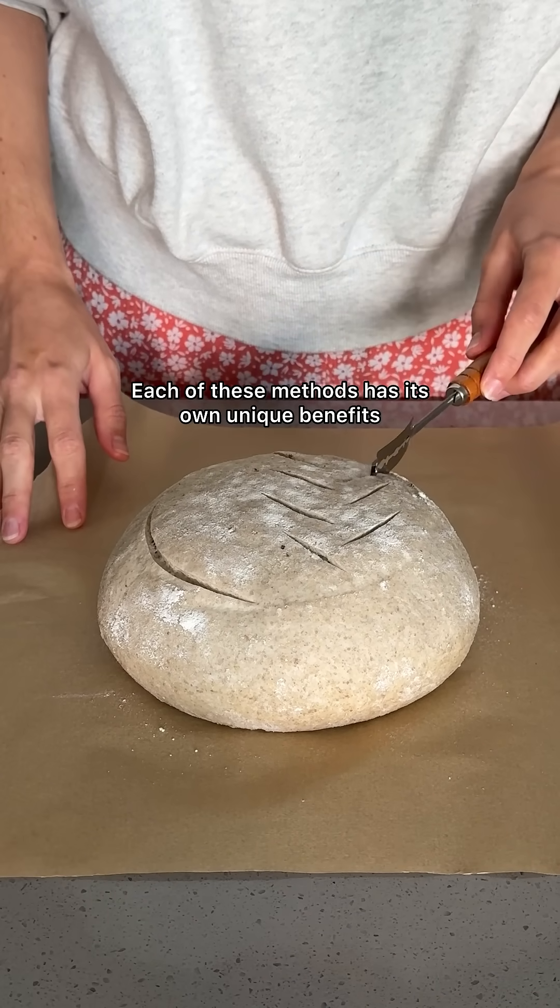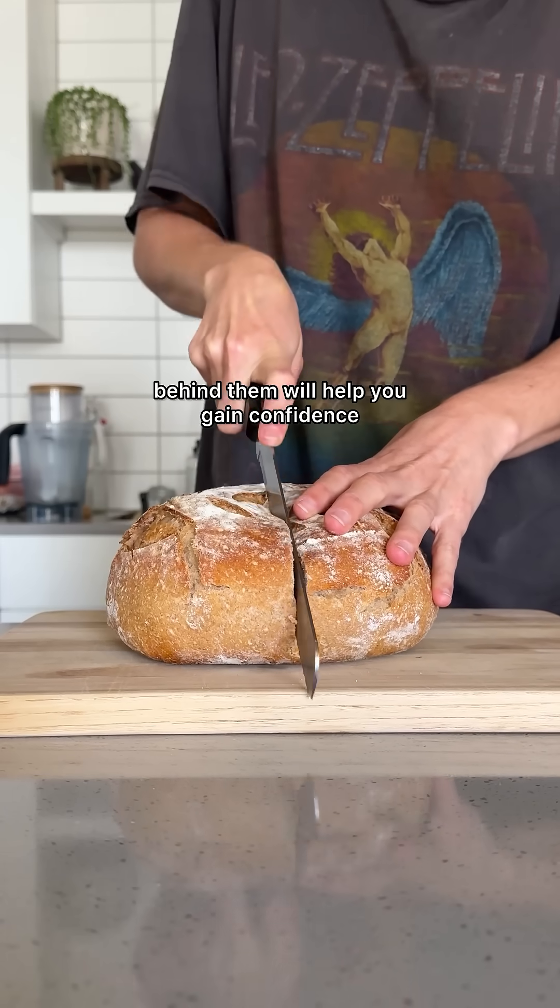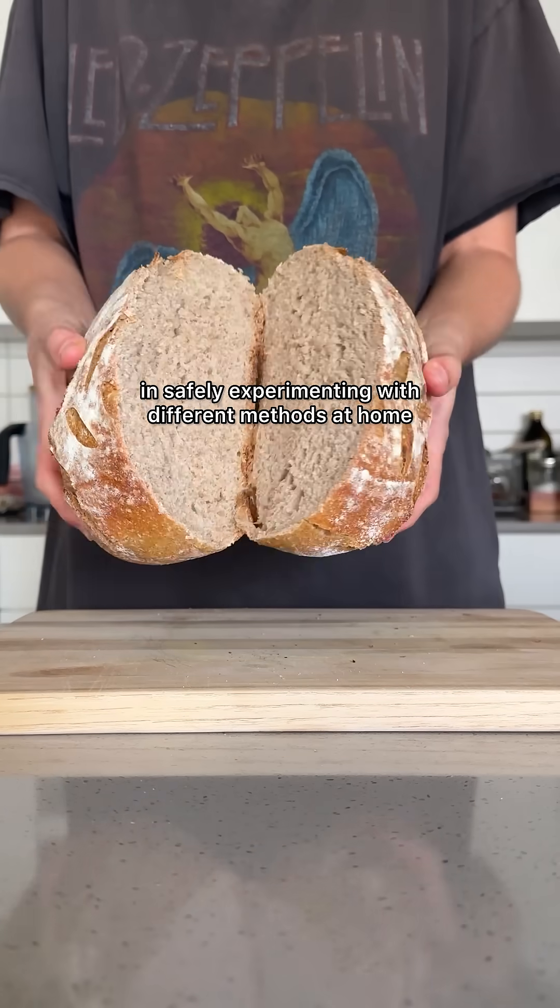Each of these methods has its own unique benefits and challenges, and understanding the process behind them will help you gain confidence in safely experimenting with different methods at home.